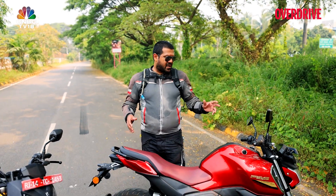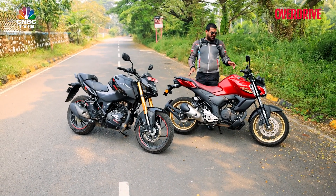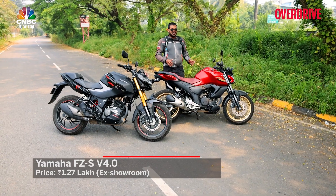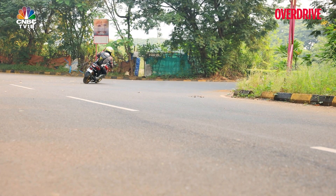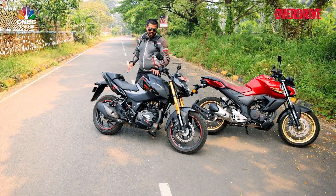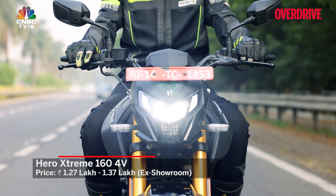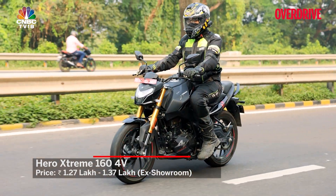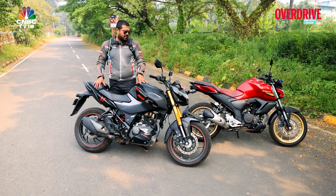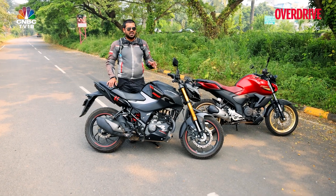Over the last ten years, both the Yamaha FZS and the Hero Xtreme 160 have evolved substantially. But with the Yamaha, the evolution seems more aesthetic than functional — it's a very comfortable motorcycle, but it doesn't make an especially interesting case at its ₹1,27,000 asking price. In this company, my pick has to be the Hero Xtreme 160R 4-valve: it offers more features, it's the more interesting and lively motorcycle to ride, and you get three trim levels to choose from. The only downside on this top-end Pro variant is that it misses the connectivity options available on the mid-spec Connected variant.